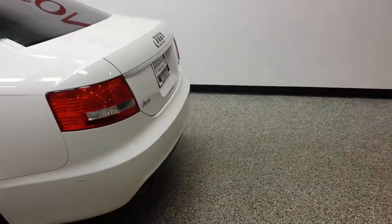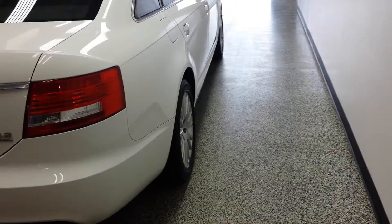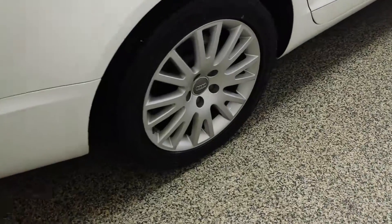Coming around here to the back, it's a really nice sized car. This vehicle does come equipped with really nice alloy wheels.